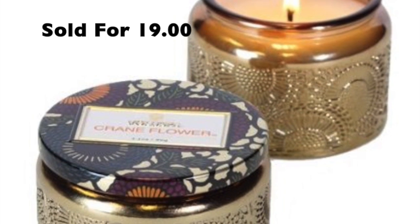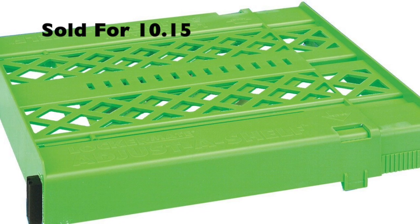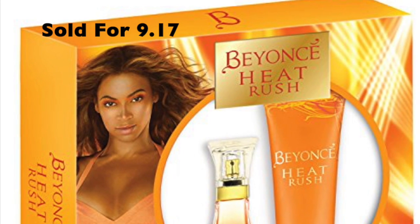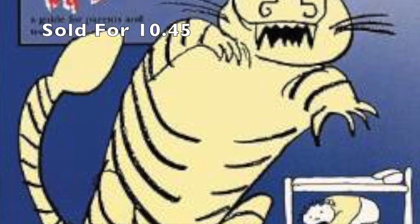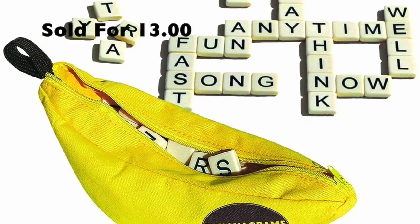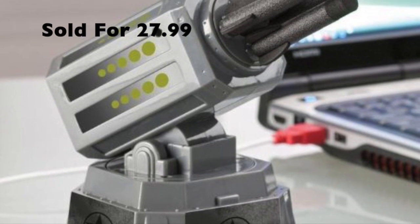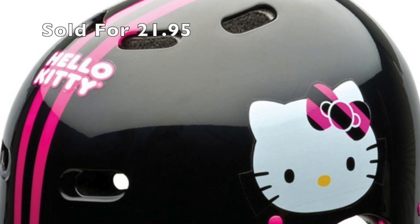And you might remember this candle — it's an Anthropologie candle, sold for $19. I also picked this up at a thrift store. A locker shelf sold for $10.15 — I sold a couple of these. This perfume sold for $9.17 — it was a merchant fulfilled item because it's hazardous material and can't be shipped to the warehouse. This is a used book called Nightmare Help, sold for $10.45. And this Bananagrams game sold for $13 — something I picked up on clearance and sold a bunch of these, mostly last week. This is a desktop missile launcher which sold for $27.99. And this is a Hello Kitty bike helmet which sold for $21.95.